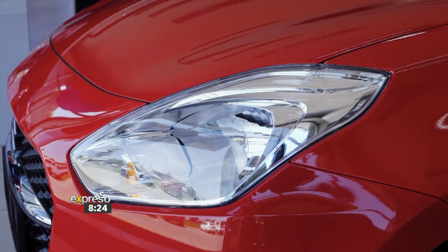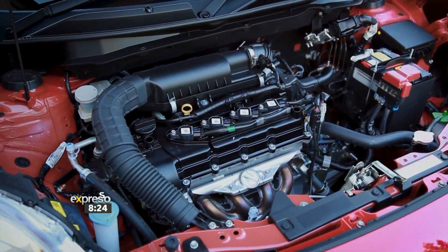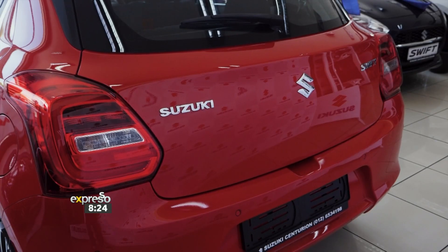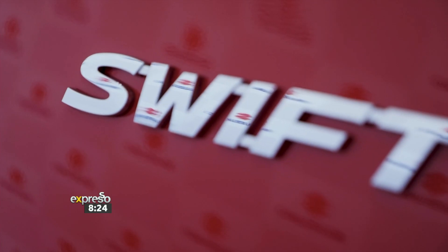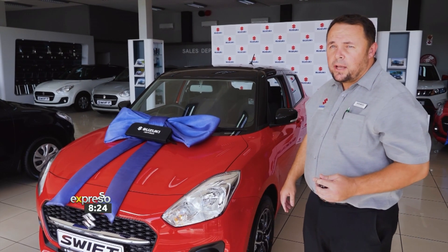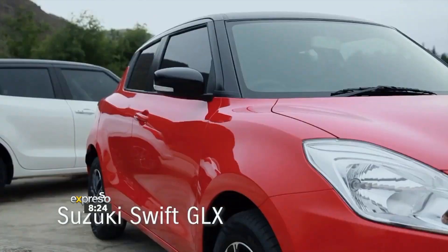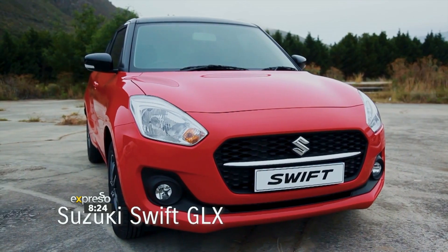The Suzuki Swift is a very popular car in South Africa. It's in the top ten selling cars — actually number three in the last six months. It's a very fuel-efficient and affordable car that offers a lot of value. The Suzuki Swift 1.2 GLX AMT model comes in fire red with a black roof, known as two-tone colors. You get three different two-tone options: white with black roof, red with black roof, and blue with white roof.